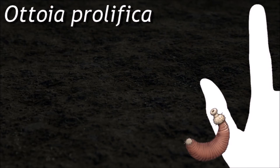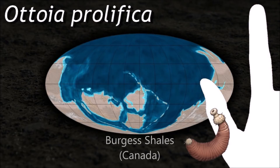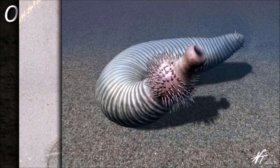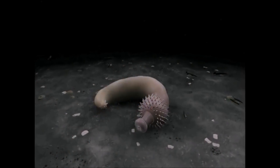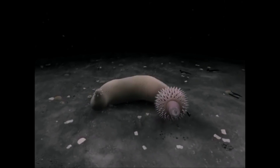The characteristic proboscis of Otto is present at the anterior, attached to the trunk of the animal, preceded by the bursa at the posterior. The organism's body is bilaterally symmetrical; however, its anterior displays external radial symmetry. It was a burrower that hunted prey with its eversible proboscis.